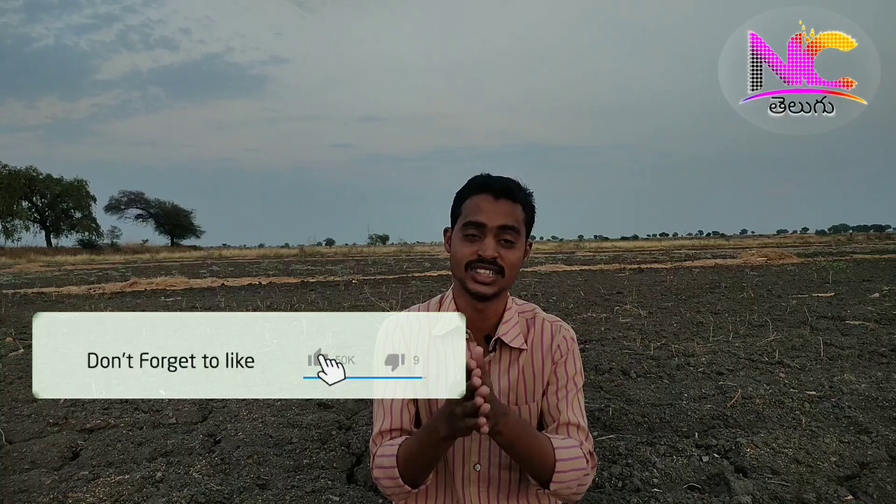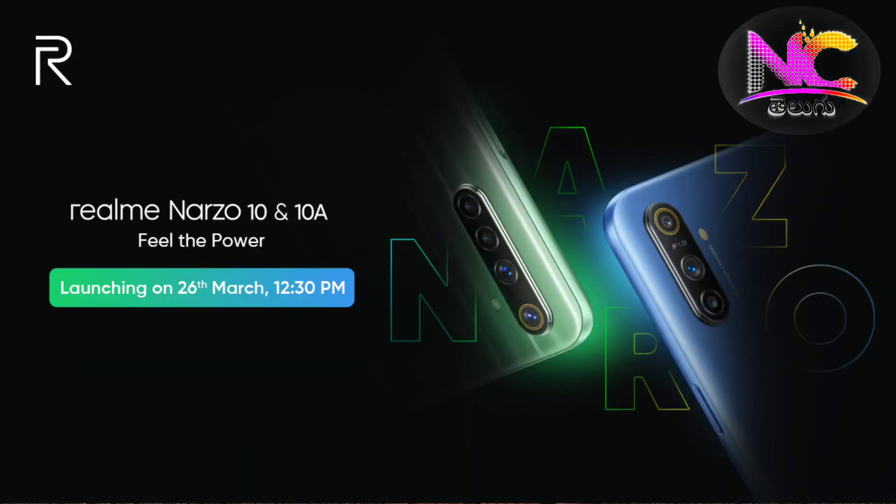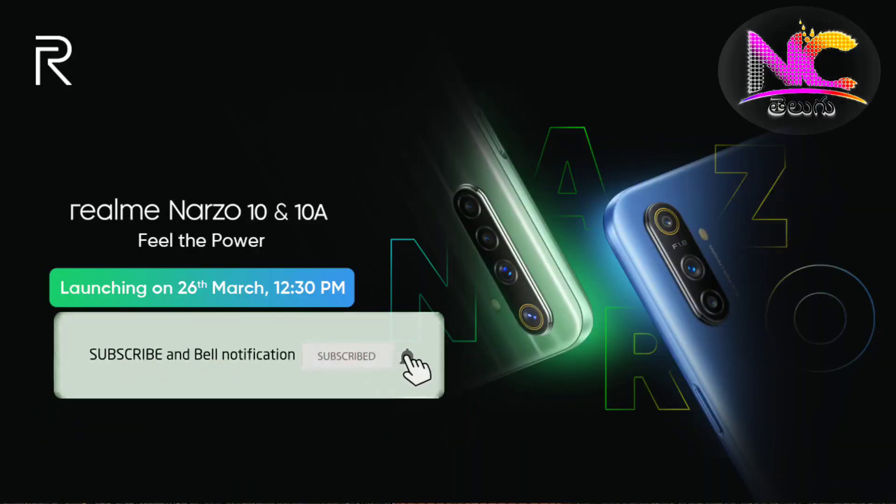We announced that we have released the Realme 10 and 10A mobile. We announced it on March 26th, and we are going to talk about the launch on Realme.